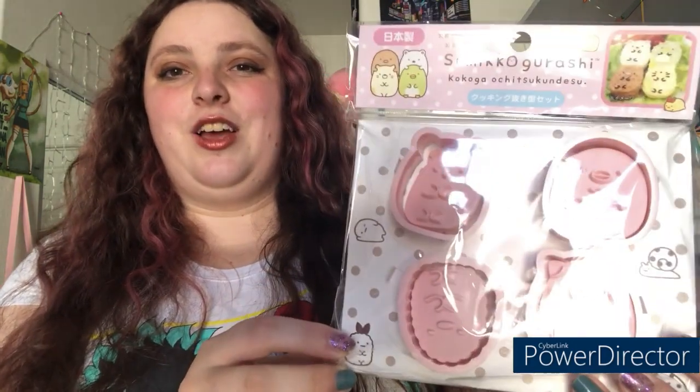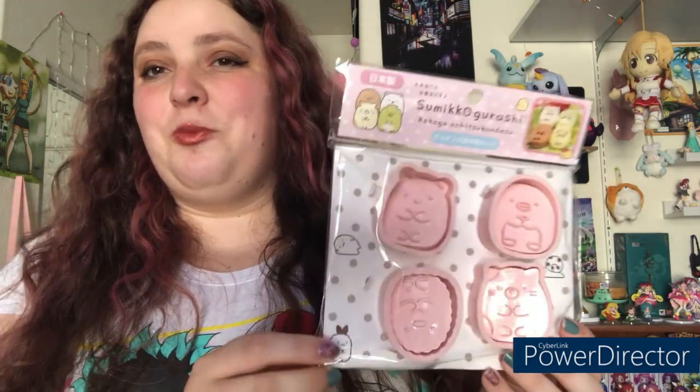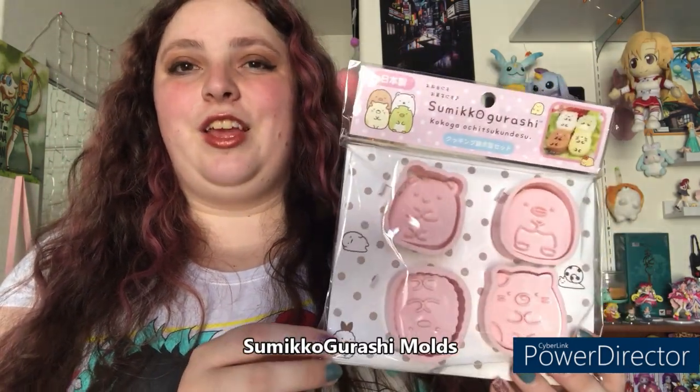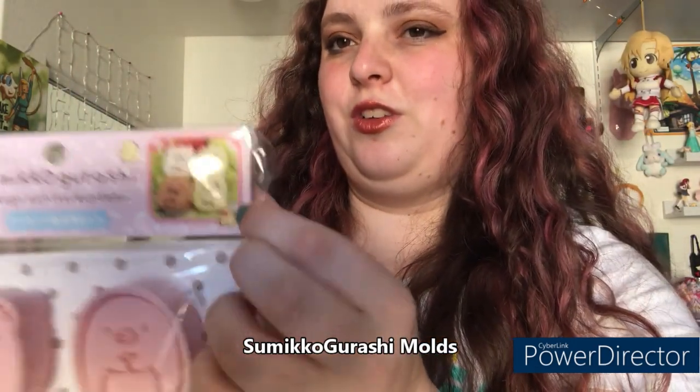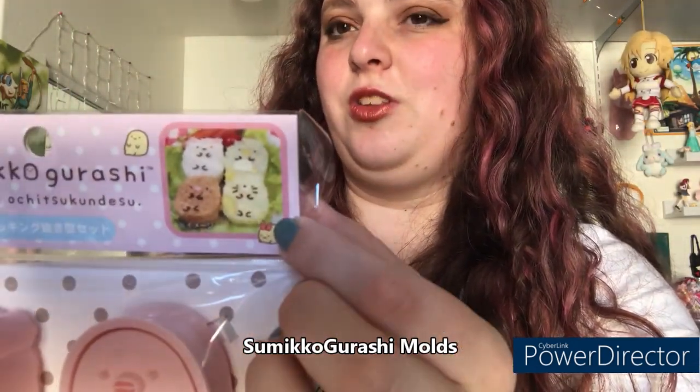The next two items go together. First, we have some Sumiko Gurashi little molds. In the picture — if this glare doesn't make it too hard to see — there's a bento made from these molds. Their primary purpose is to make really cute shaped onigiri and things like that.